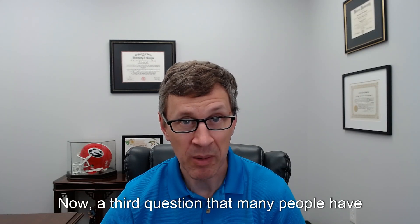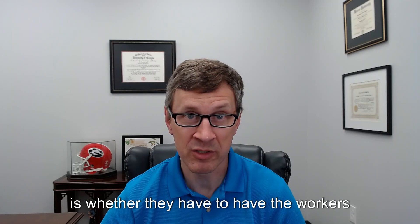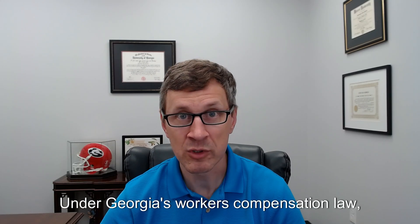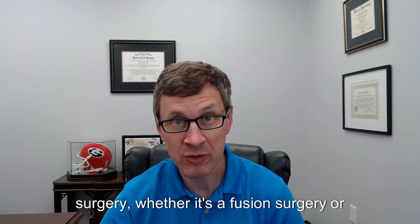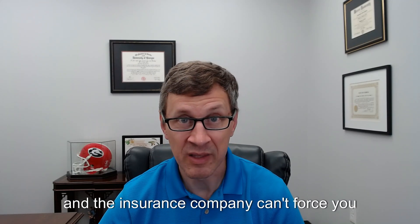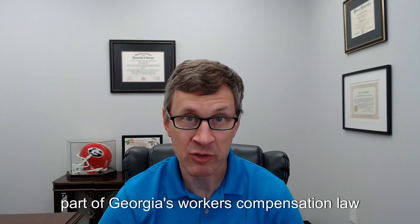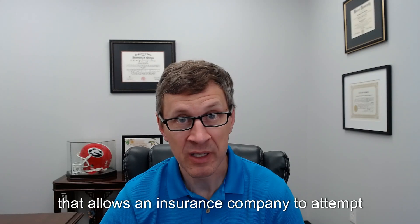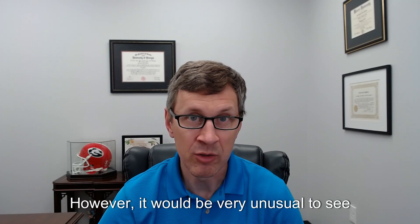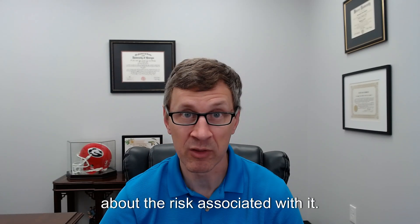A third question that many people have is whether they have to have the workers' compensation fusion surgery that their doctor recommended. No, you don't have to have that surgery if you don't want to. Under Georgia's workers' compensation law, the decision about whether you have a surgery — whether it's a fusion surgery or any other type — is ultimately up to you. Your workers' compensation doctor and the insurance company can't force you to have surgery. However, there is a part of Georgia's workers' compensation law that allows an insurance company to attempt to stop your workers' compensation benefits if you refuse to have medical treatment without a good reason.